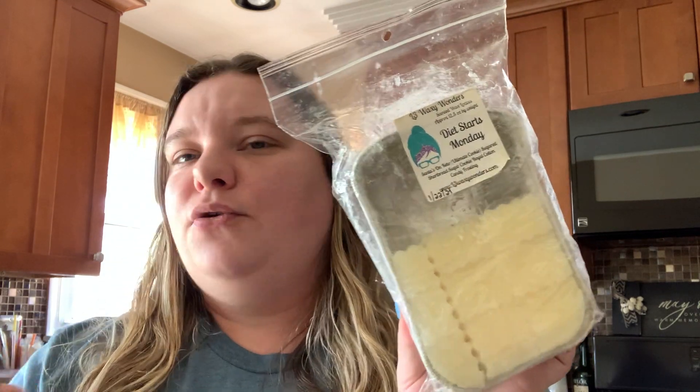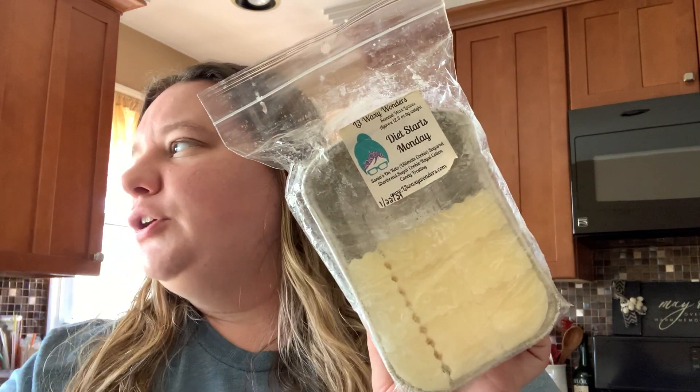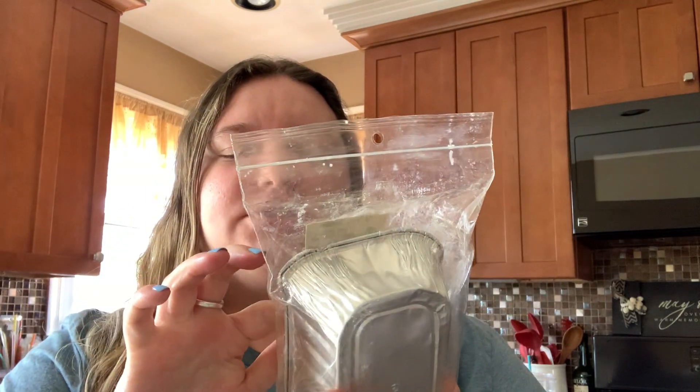Diet starts Monday — Sand is on Keto. Sugared Shortbread, Sugar Cookie Royale, Cotton Candy Frosting. I've always melted this in my bedroom, but I thought let's put it in the kitchen in a tea light warmer. Y'all — that's how good this is. It was so phenomenal in the kitchen. In the tea light warmer it was just even stronger. It's just the best — the best bakery cotton candy frosting scent. Absolutely divine.